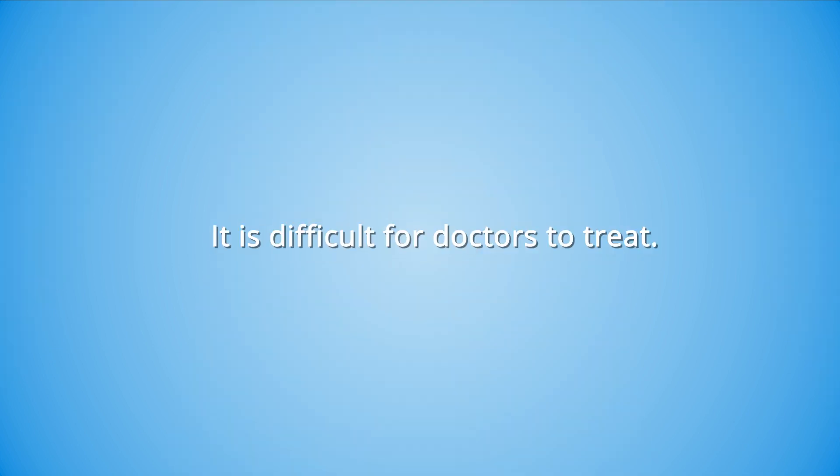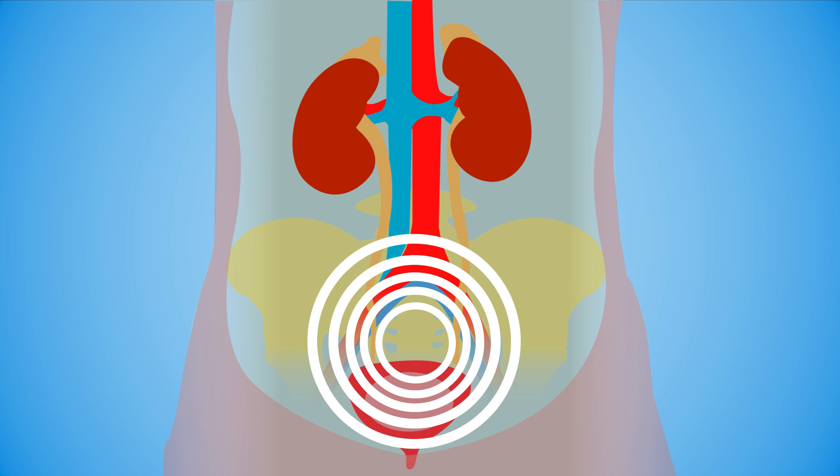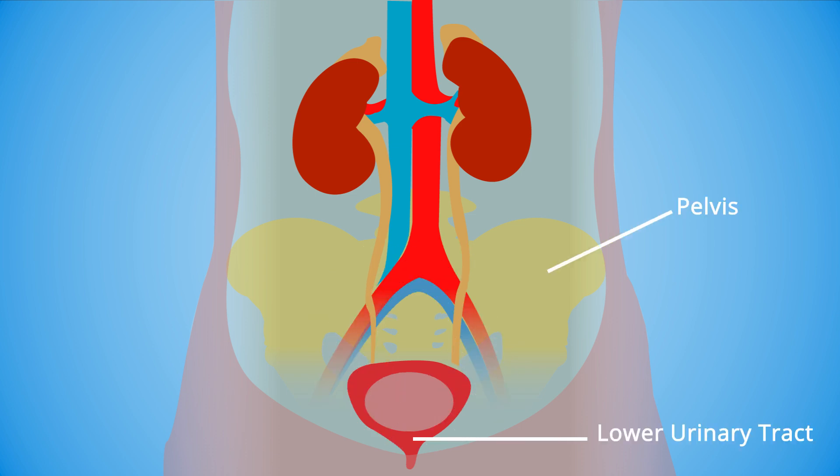A major difficulty with CPPS is that the exact cause is unknown. Because of this, it is difficult for doctors to treat. Symptoms for both types of prostatitis typically include pain in and around the prostate, pelvis, and lower urinary tract, among other urinary symptoms such as difficulty or pain urinating.